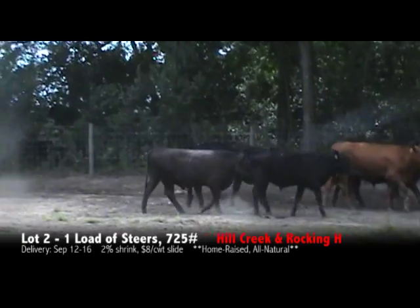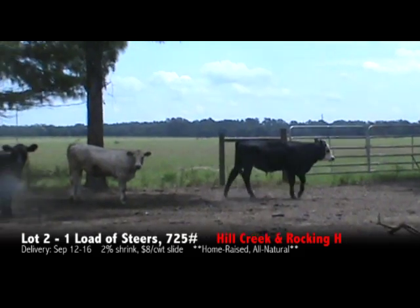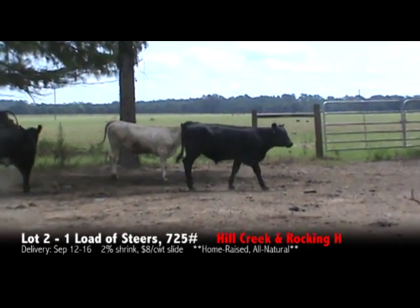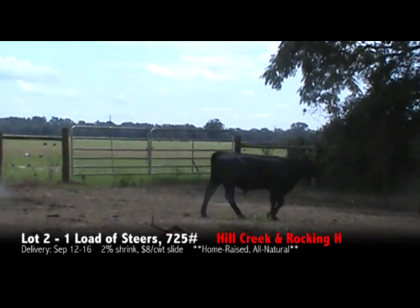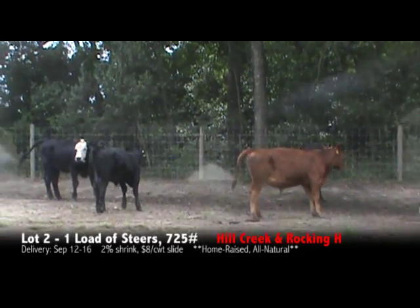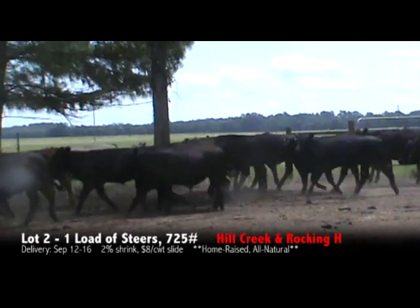There will be a few Smokies and a few Reds on each load. He's got Angus-based cattle. They're on the Select 45 program. They've had the Ultra-Back 7 with Somnus twice, they've had the Bovashill Gold 5, they've had the Bovashill One-shot with the Pastorella — a very nice set of home-raised steers and heifers coming from Mr. John Rogers.